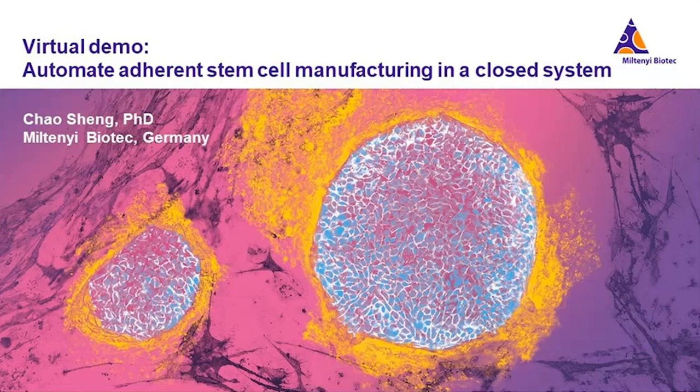We had planned originally to showcase this great system at IACT 2020, but IACT decided to go virtual, so we are going virtual as well. What we will do today: we will first use 15 minutes to give you a quick introduction of this brand new CleanMax Prodigy adherent cell culture system, including the hardware and software features, and then we will give you a virtual demo so you can directly see how the Prodigy system works.